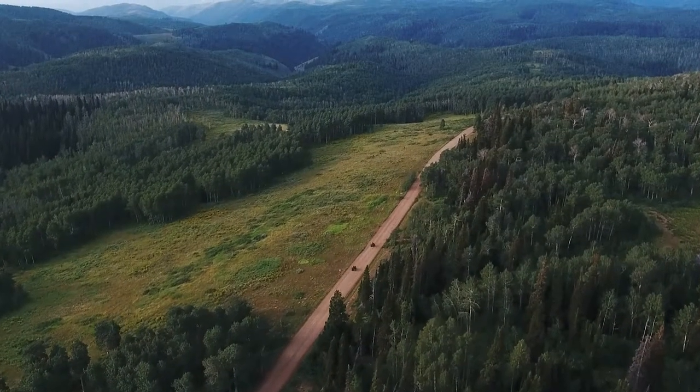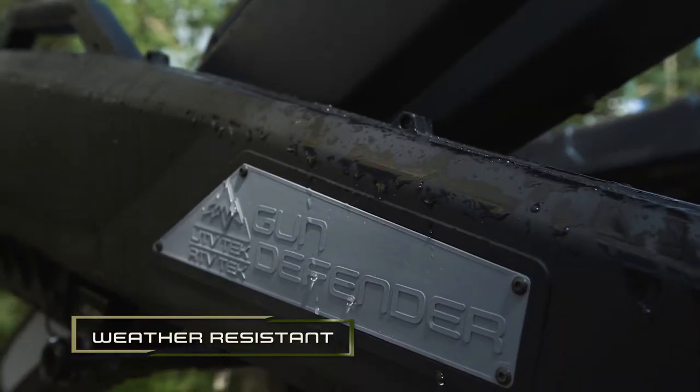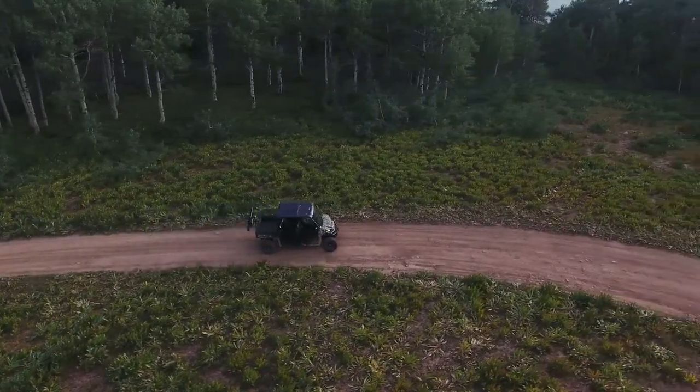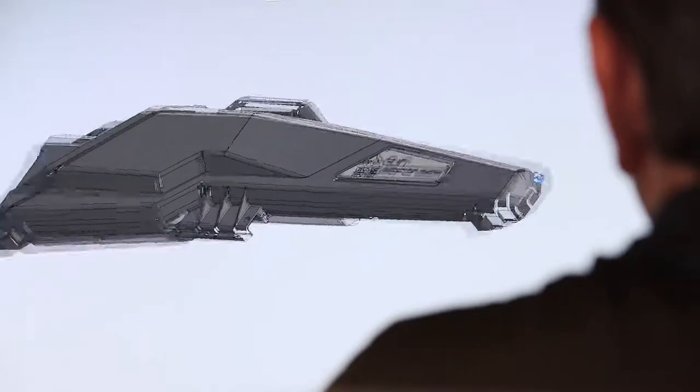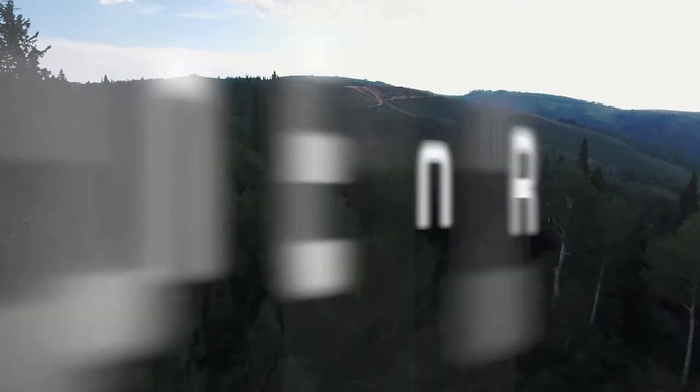No matter what mother nature throws at you, you can be sure the Gun Defender will stand up to the toughest of conditions. After years of product development and testing, we are confident that the Gun Defender is the best gun transport system on the market today. Built by hunters, for hunters.